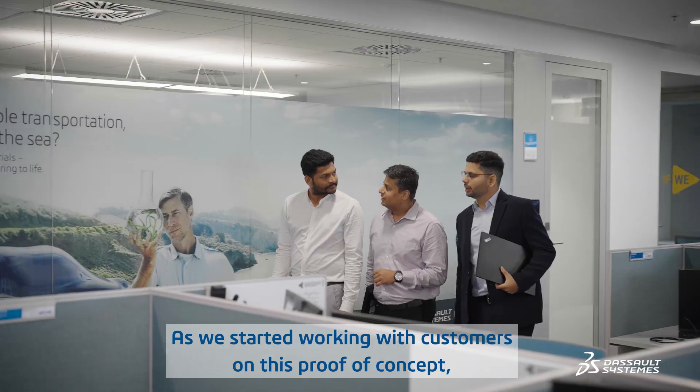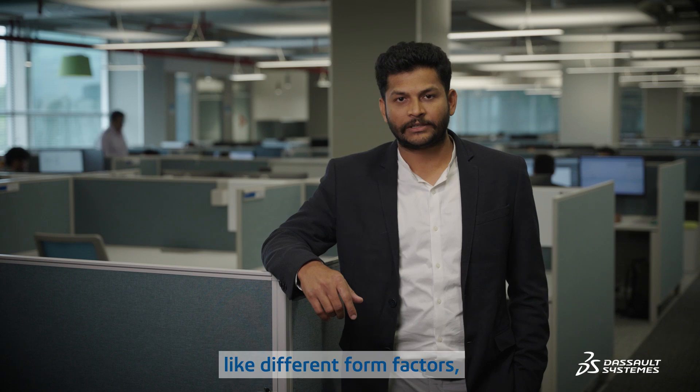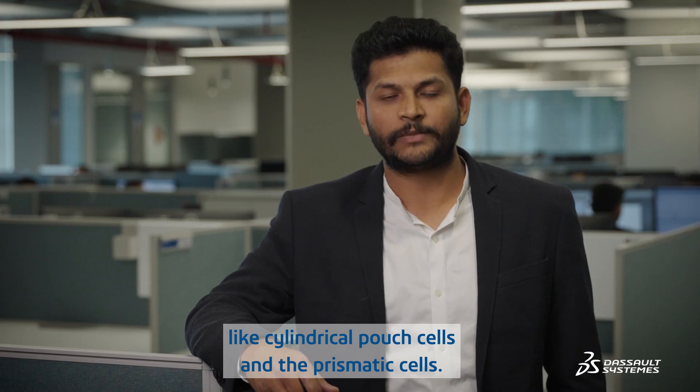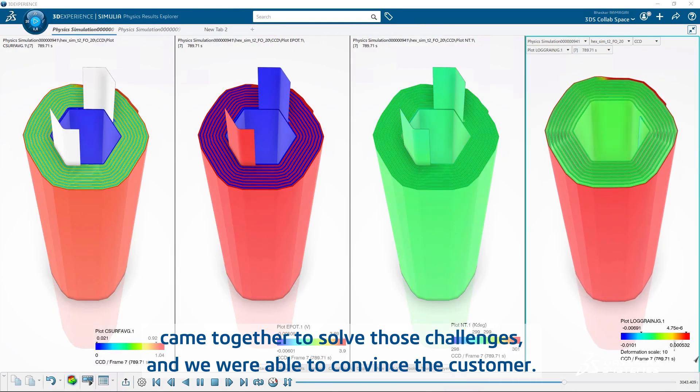As we started working with customers on proof of concepts, we got the opportunity to test the code on real industrial-scale problems — different form factors like cylindrical, pouch cells, and prismatic cells. The CATIA and simulation teams came together to solve those challenges, and we were able to convince the customer.